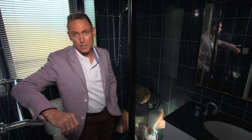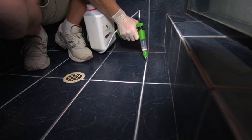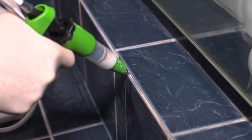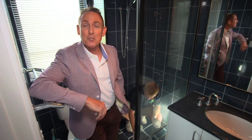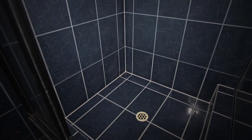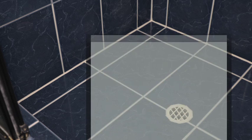This service only takes three to four hours and you can be back using your shower the very next day. A waterproofing membrane called MegaBlock is injected in all services where retiling isn't necessary. MegaSealed Australia won an Innovation Award last year for this product. They even offer free in-home quotes so their consultants can identify the problems instead of just quoting sight unseen over the phone. Phone 1300 658 007 to ask for your free in-home quote or go to MegaSealed.com.au. To get this contact info and see the story again, go to HomeinWA.com.au.